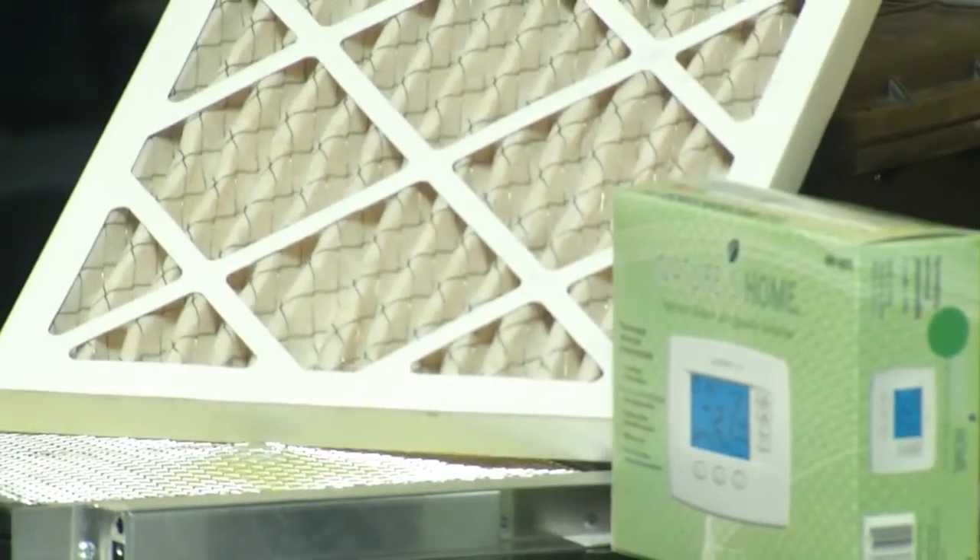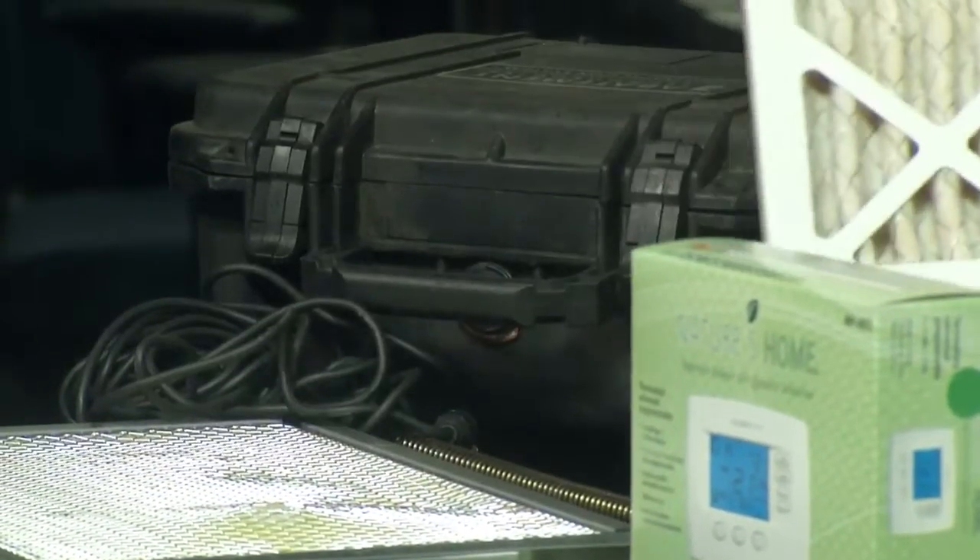The packages say 90-day filters, but we recommend checking them every 30 days, because some homes are dirtier than others, so we need to keep a check on them. A dirty filter will cause that furnace to operate at higher temperatures, so it will cut on and cut off prematurely. We want to make sure we keep a clean filter in there and get it changed.